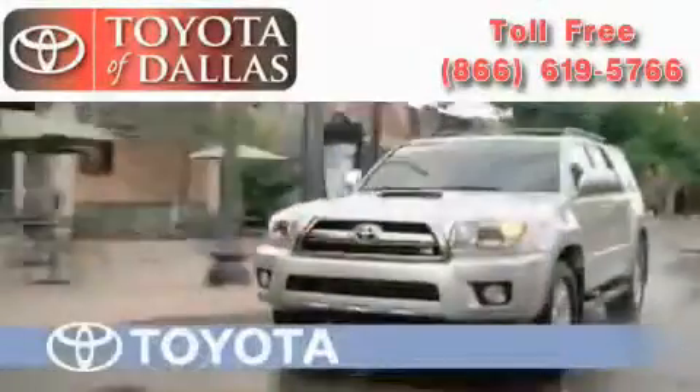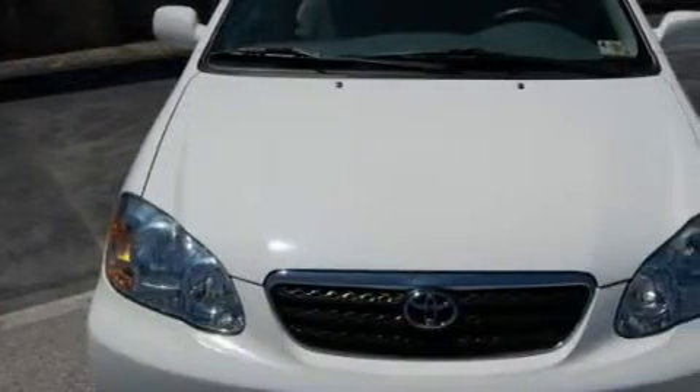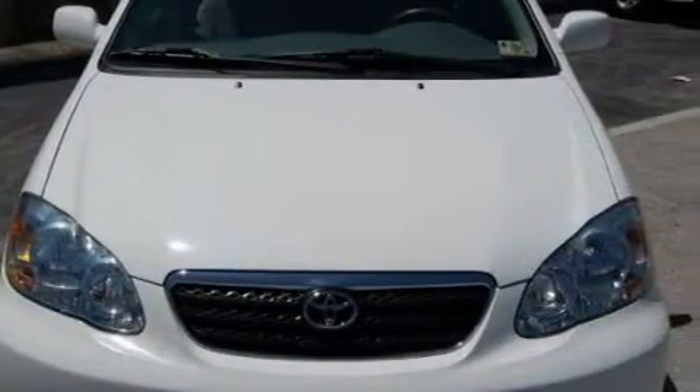Another fine vehicle offered by Toyota of Dallas. This is a certified 2007 Toyota Corolla. It features a 1.8-liter four-cylinder engine and an automatic transmission.